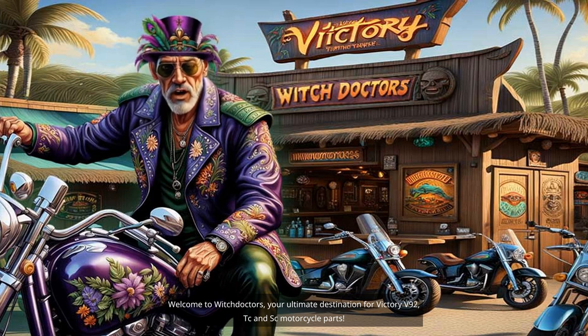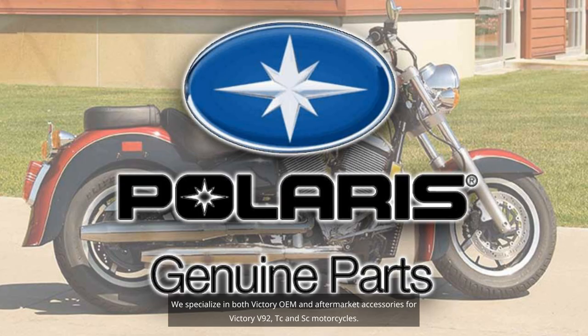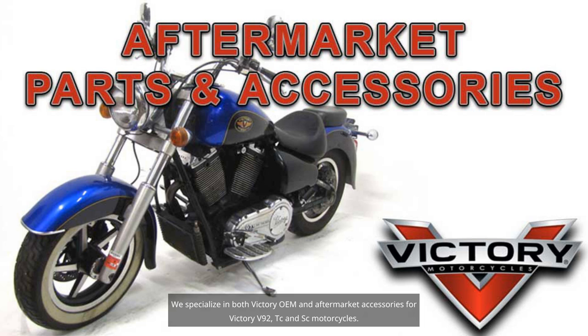Welcome to Witch Doctors, your ultimate destination for Victory V92, TC, and SC motorcycle parts. We specialize in both Victory OEM and aftermarket accessories for Victory V92, TC, and SC motorcycles.